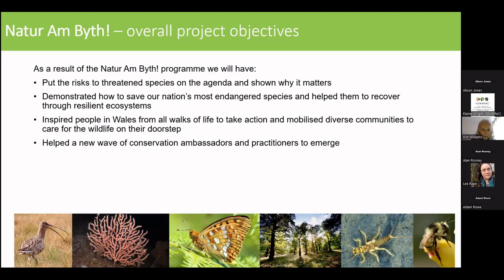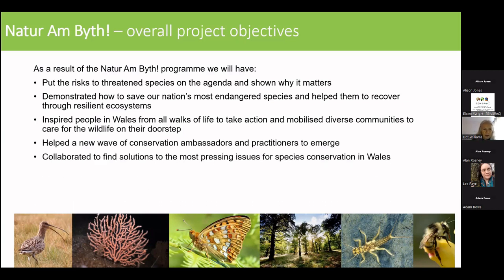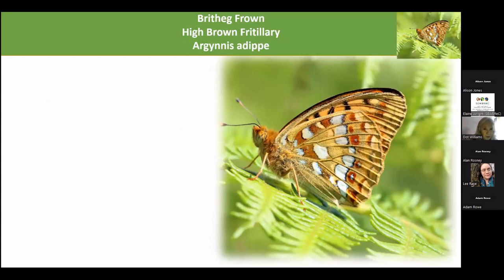By the end of the project, we want to show that we have actually helped to improve the habitats and the species, and we're collaborating with all of these charities and organisations to look at different ways of finding solutions.